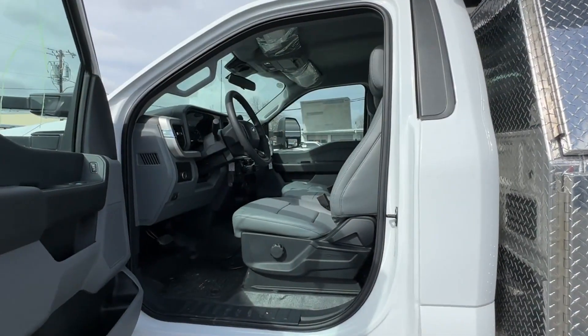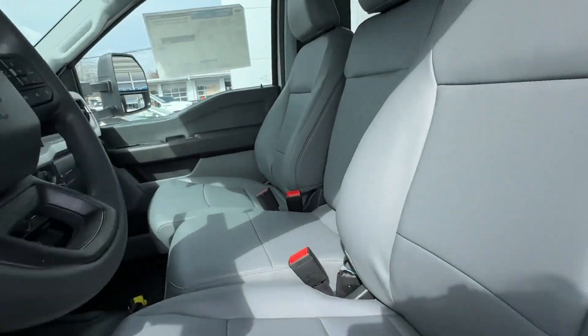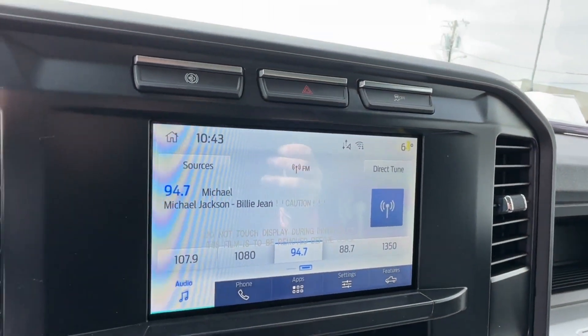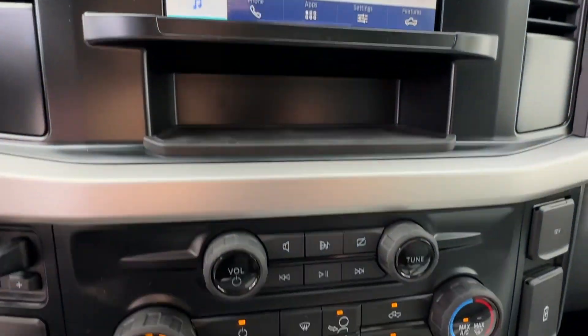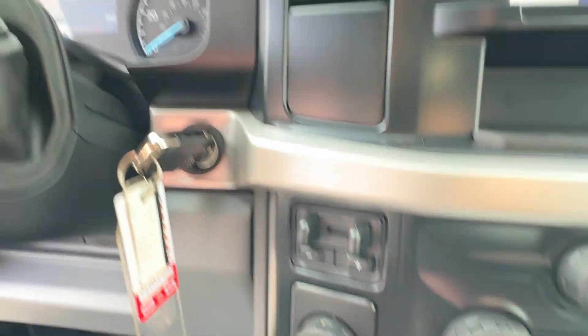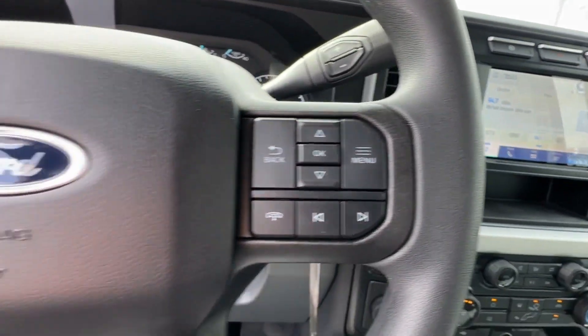Automatic headlights, auxiliary input, dual rear wheels, adjustable steering wheel, daytime running lights, traction control, remote start, cruise control, and power side view mirrors. Get a fast and easy price quote today.